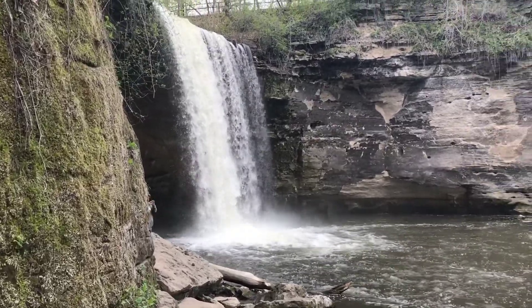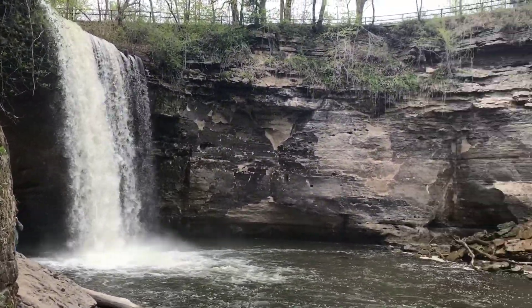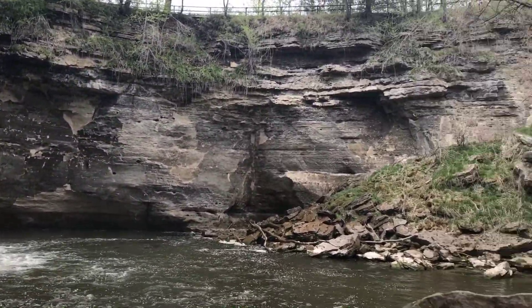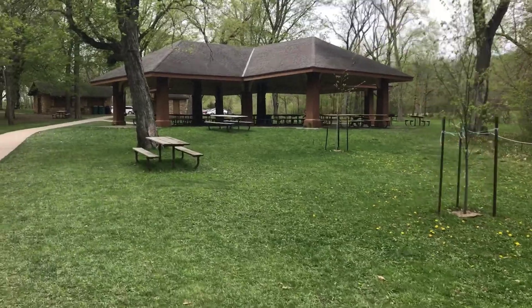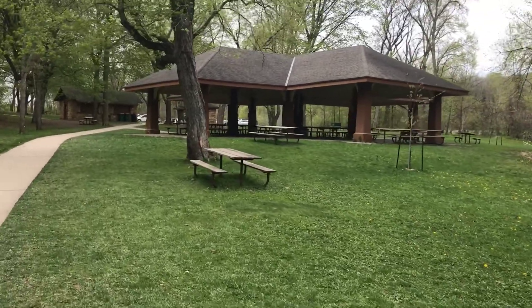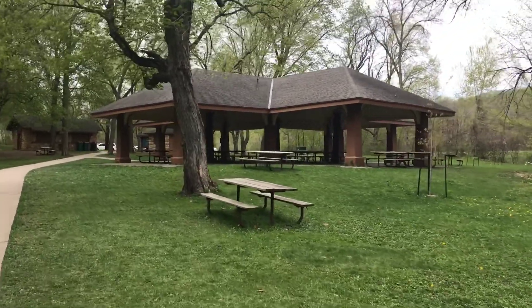You can get an up-close encounter with the waterfall if you continue down the trail, but be advised that swimming is prohibited in Minneopa Creek. Minneopa is also known for their picnic grounds, so bring a packed lunch when you travel here.